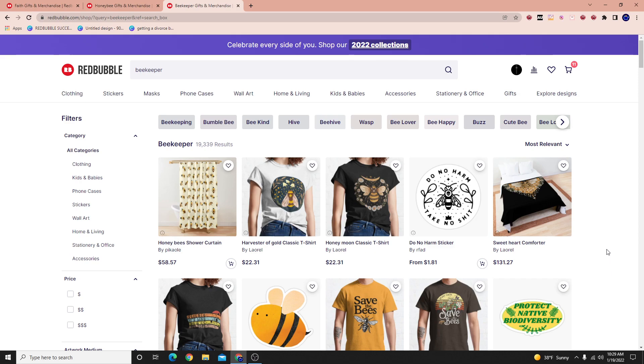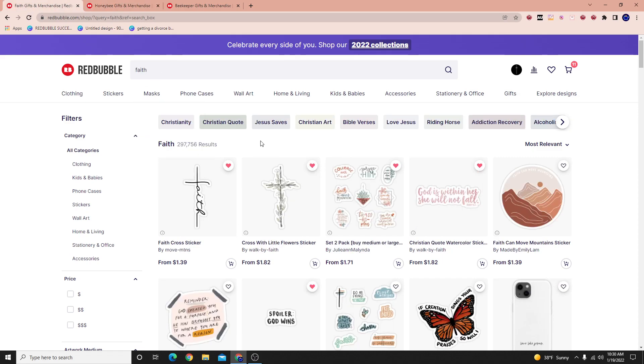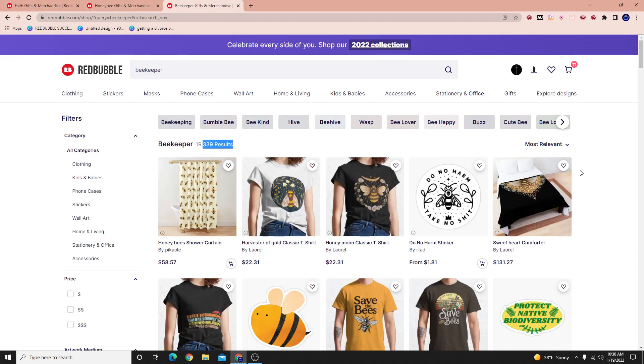As sellers on Redbubble — not just us, but all the other sellers — you've got to realize that these keywords weren't as large as they are now. For example, the keyword honeybee, maybe three years ago it was a quarter of this size, maybe a tenth of this size. The keyword faith, maybe three to five years ago, the niche was one twentieth of its size. What happens is that these Redbubble sellers, as they're selling over time, they have those lightbulb moments. They say, wow, this sells, let me create more of it. And they go out there and make more and more.